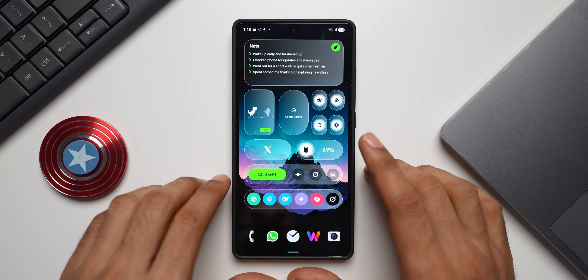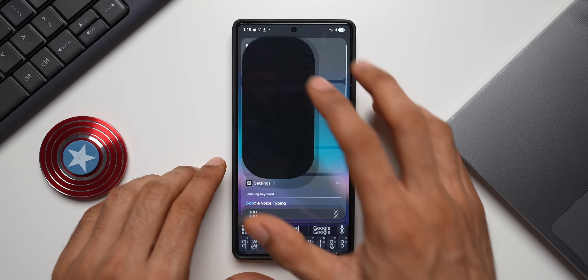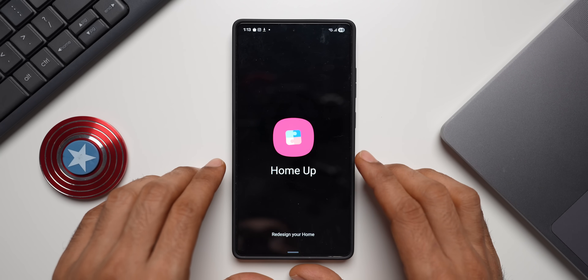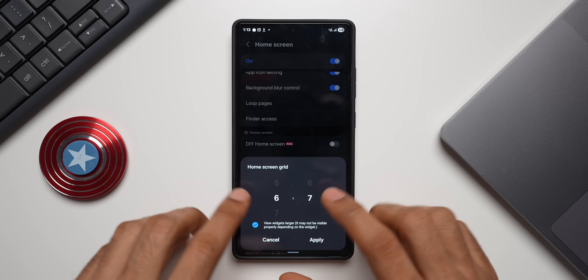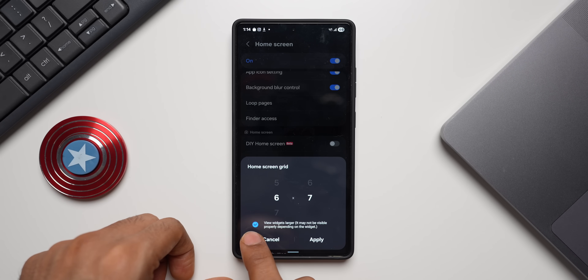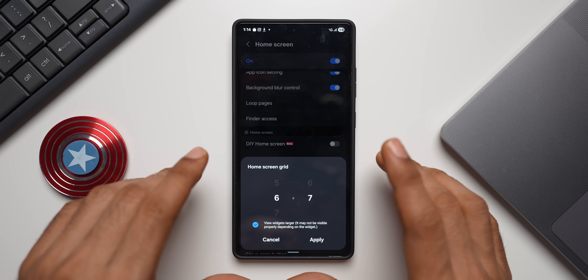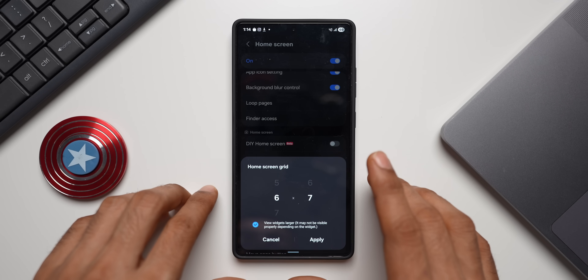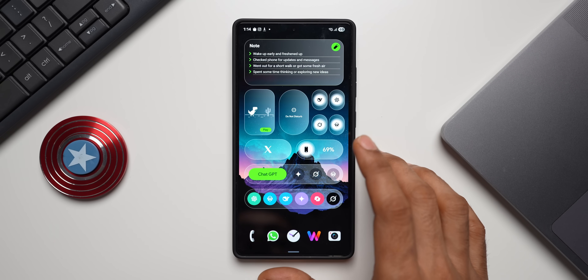One more tip: by default, when you set these widgets, they may not look perfect on your home screen. Go to the GoodLock application and tap on the Home Up module, then tap on Home Screen, scroll down, and select Home Screen Grid. I have set a six-by-seven home screen grid, but importantly, select the option that says 'View Widgets Larger.' With this option selected, the content within the widget will expand and look really good. If widgets aren't looking good, try this option, apply it, and they should look much better.